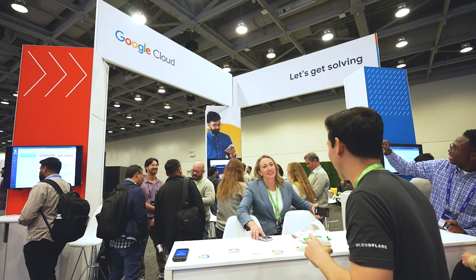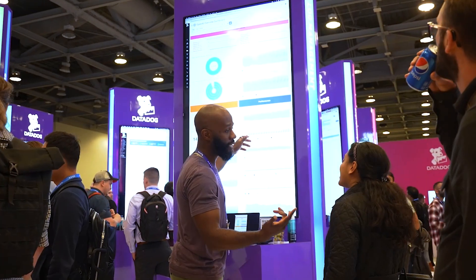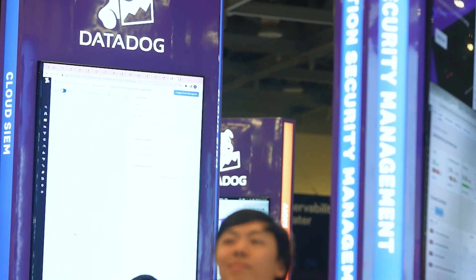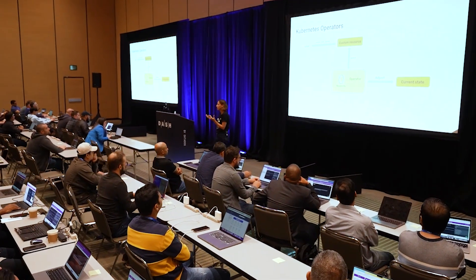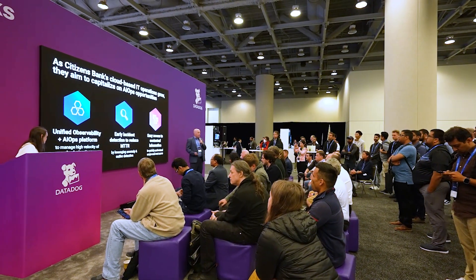It's my first time at Dash and this event seems really awesome. It brings together all different partners — there's so much information here and lots of different people to meet. It's been a great experience so far. We also have a co-worker who's getting certified for a Datadog certification here at the conference, which is pretty cool. Previous conferences I've been to have been more just keynotes and talks, whereas this one is more interactive, so anyone interested in a hands-on learning approach would definitely want to check this out.